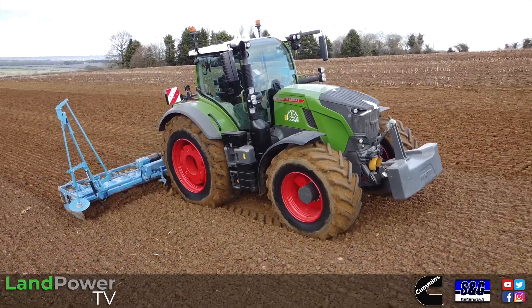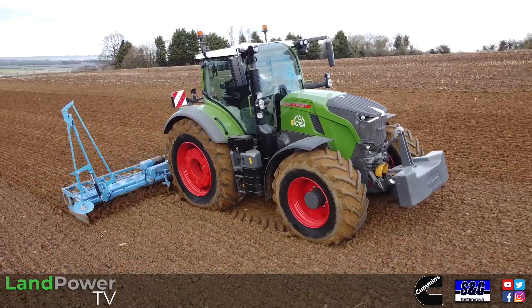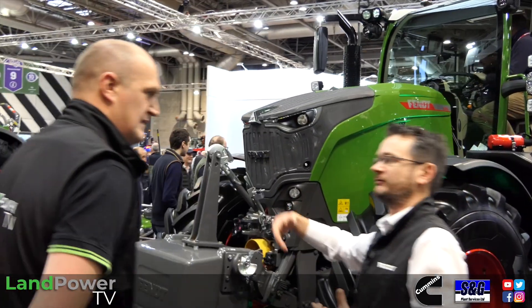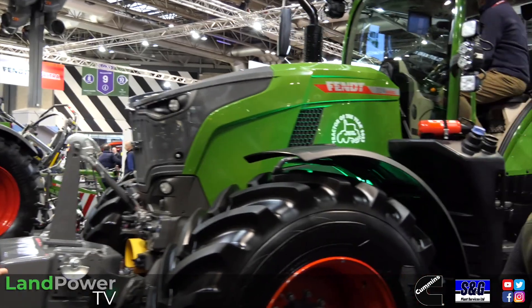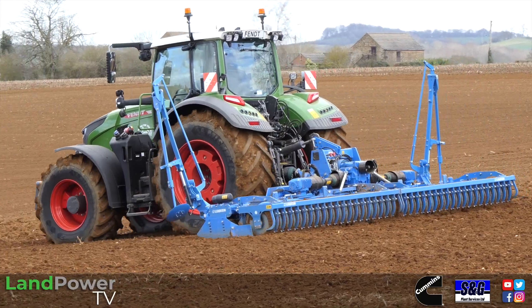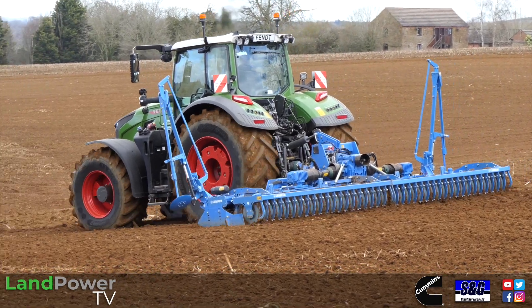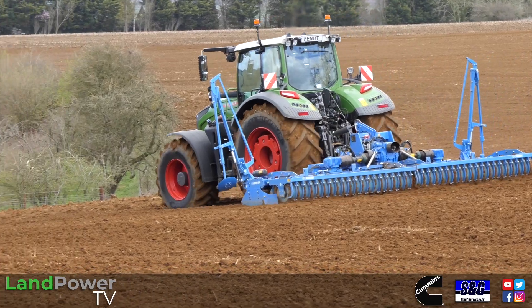Well, hello ladies and gentlemen, and welcome along to another first impression piece from us. This time, I think it's fair to say, it is the highly anticipated Fendt Gen 7 700 series tractor. Following on from our walk-round piece that we did at Lama 2023 with Peter Henson from Fendt, we had a good look at the tractor there. Now we are out with the Fendt team again at one of the demo events — it's just a good opportunity to basically get bums in seats, have a bash, see what it's like, and get a first impression of this new tractor development.